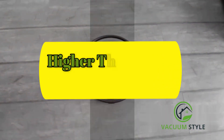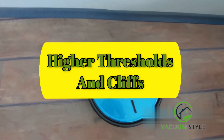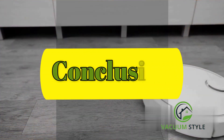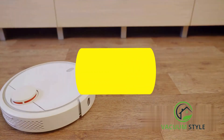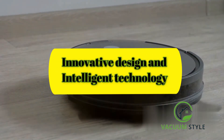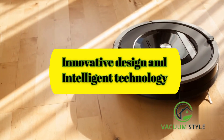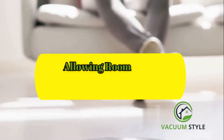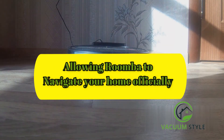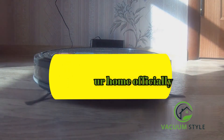But what happens if the threshold or bump is higher than 2cm? Roomba's cliff sensors kick in, preventing it from attempting to climb over something that's too high or falling down stairs. So, can a Roomba go over thresholds and bumps? Absolutely — it's all due to a combination of innovative design and intelligent technology. Roomba's ability to navigate thresholds and bumps up to 2cm high comes from its unique design, array of sensors, and intelligent system working together. And if it encounters something higher, it knows to steer clear, ensuring it doesn't get stuck or damaged.